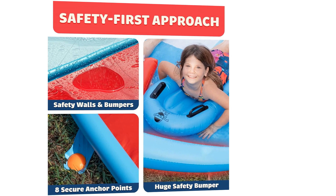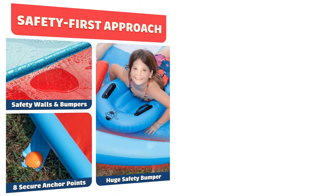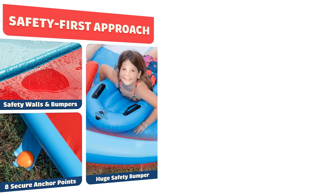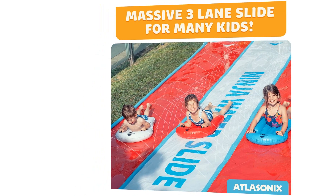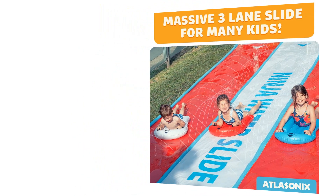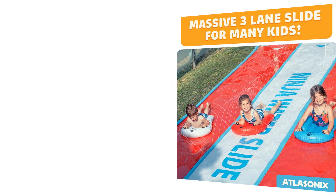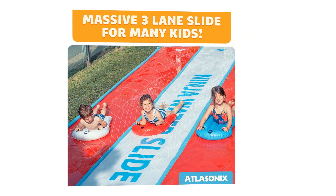With a generous length of 30 feet and a width of 8.5 feet, this slip and slide provides ample space for everyone to join in on the action. Kids and adults alike can experience the thrill of gliding down the slippery track, creating lasting memories of shared laughter and joy. The wide width ensures a comfortable and safe sliding experience, allowing sliders to maintain their balance while enjoying the ride.